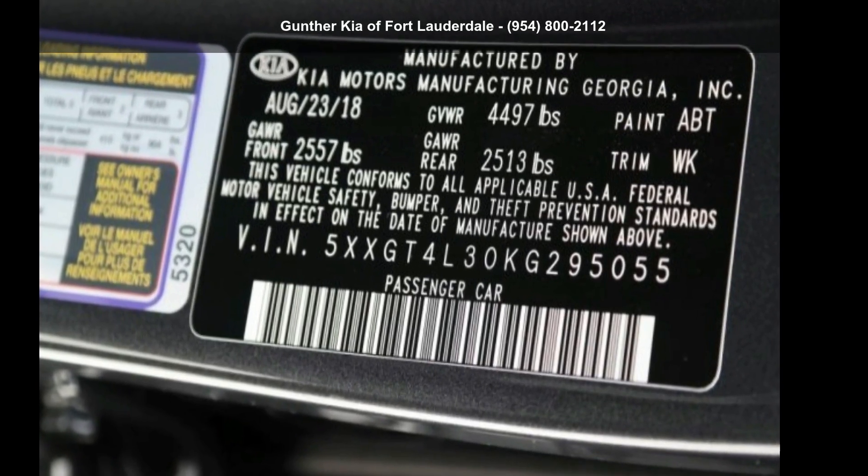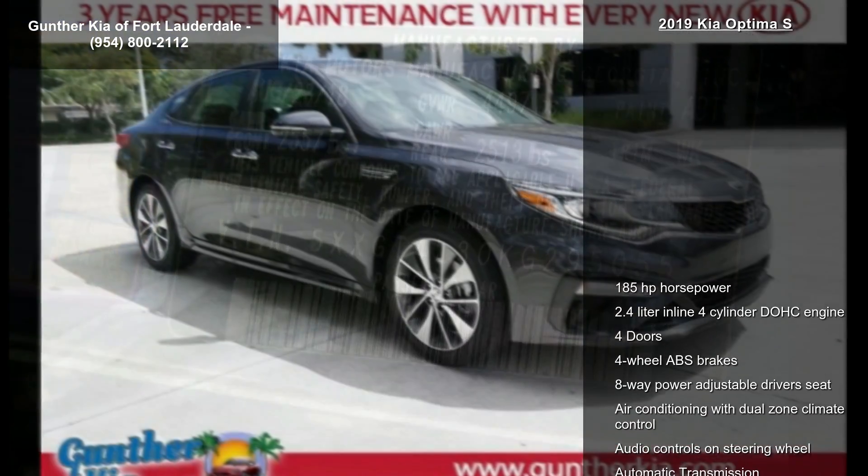Step into the Kia 2019 Optima S. This may be the set of wheels you've been looking for.